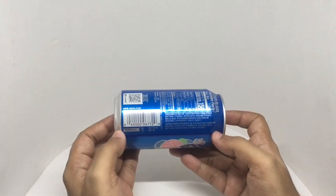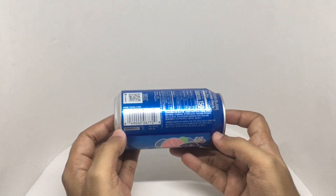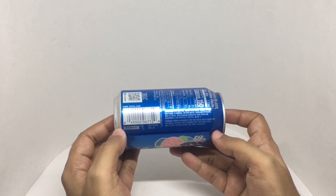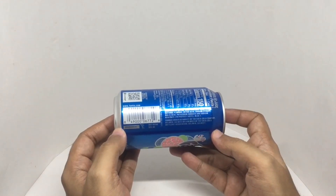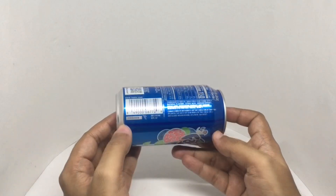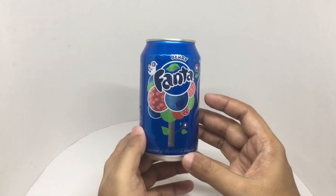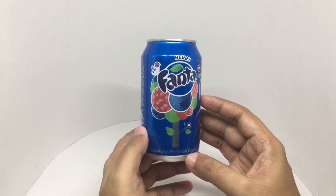Ingredients are carbonated water, high fructose corn syrup, natural flavors, citric acid, sodium citrate, malic acid, potassium sorbate, sodium benzate, and blue one — that's the color. Looks like this is made in Atlanta, Georgia. And on the back you get a nice berry tree.